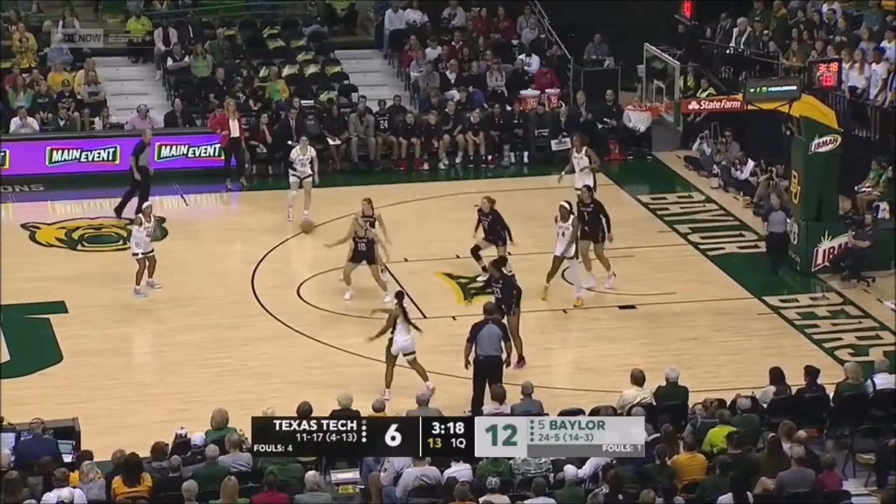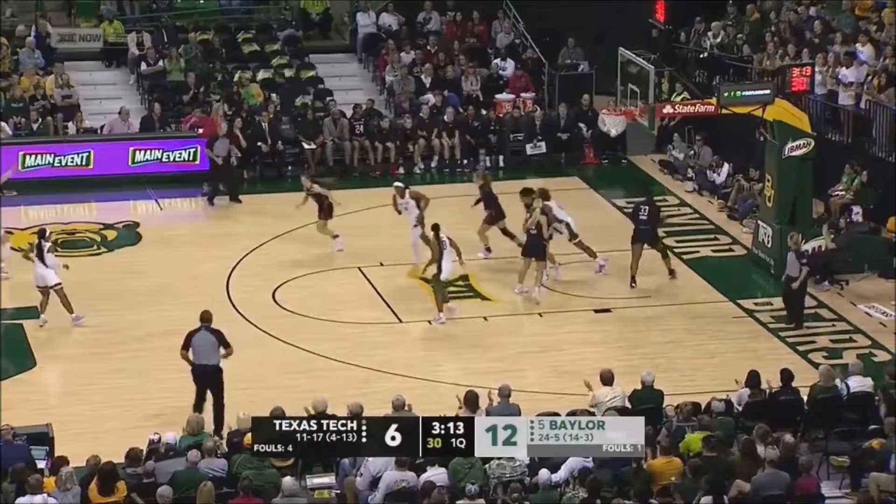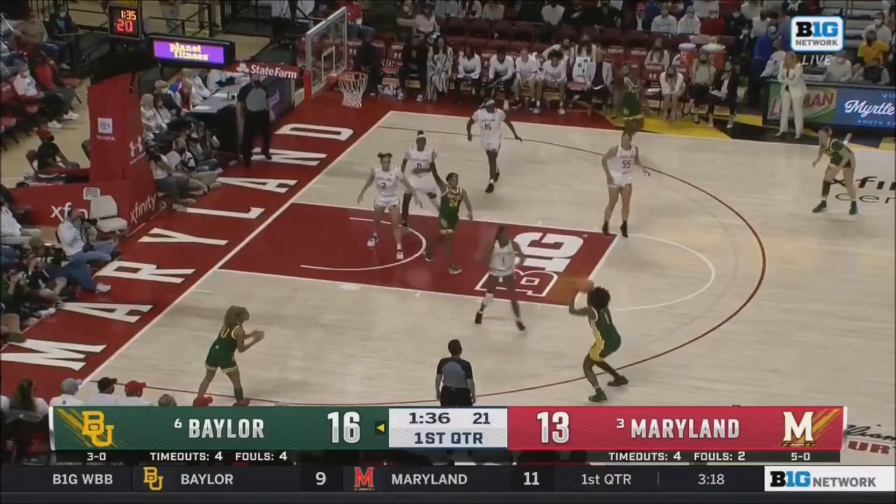Nelissa Smith with eight, looking for 10, and she's got it — good job by Egbo posting up in there. Smith with a right hand. Nelissa Smith is the Big 12 preseason player of the year recipient.